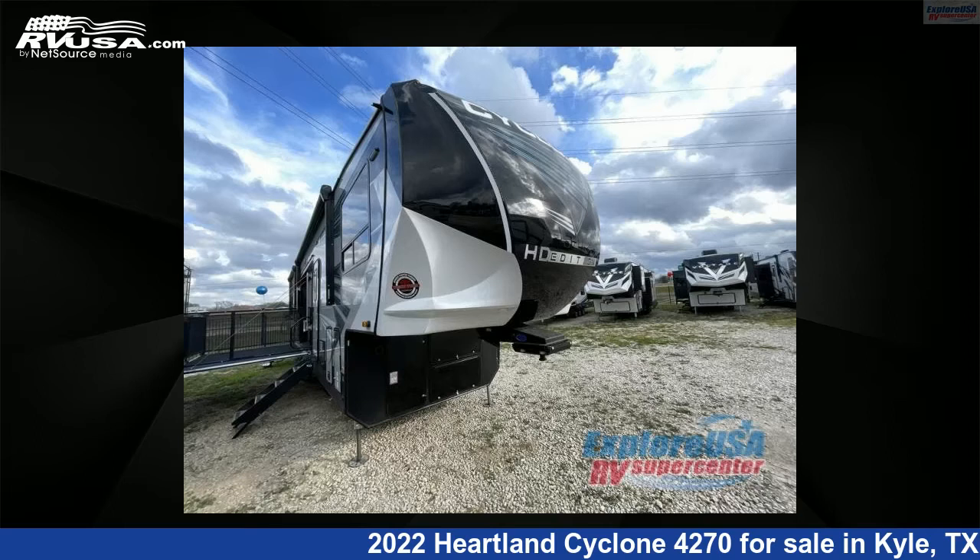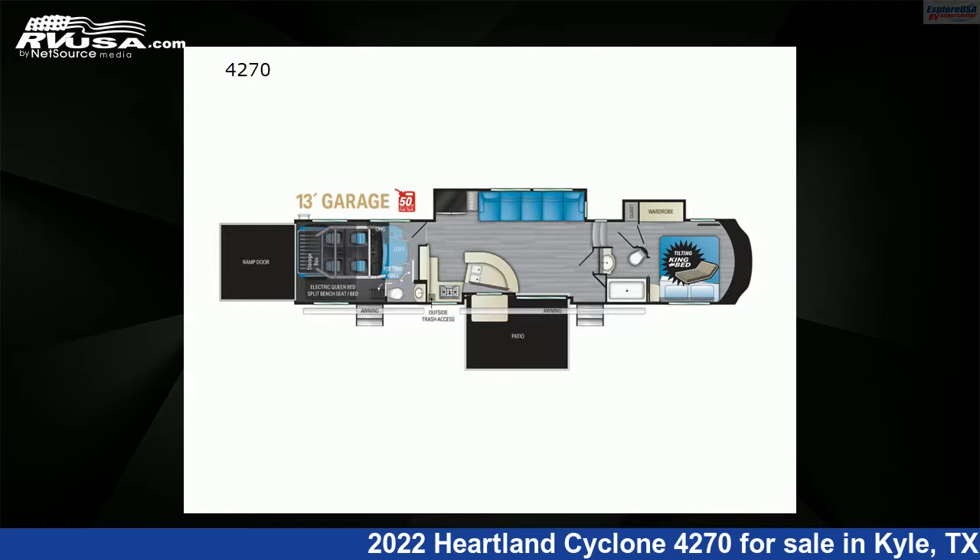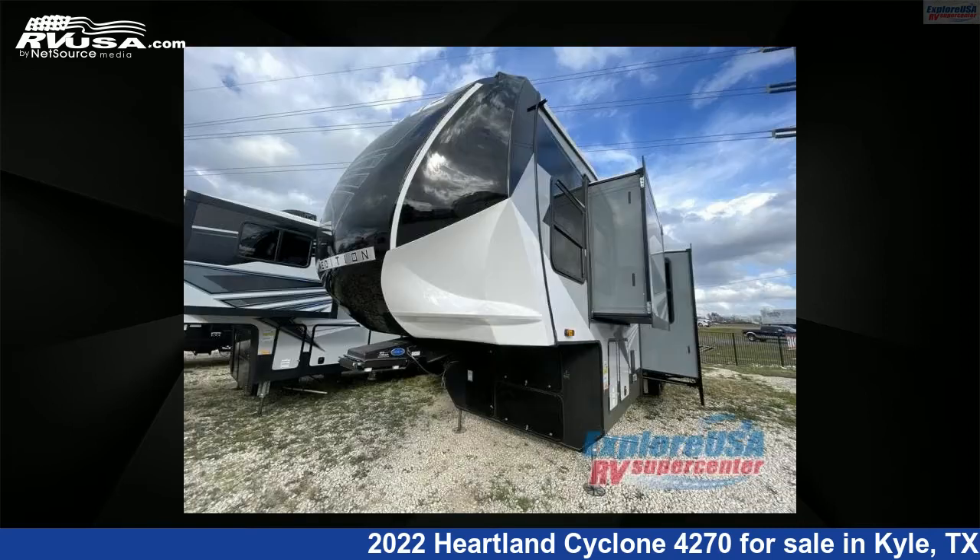This 2022 Heartland Cyclone 4270 is a Toy Hauler RV. It is located in Kyle, Texas 78640 and is offered for sale by Explore USA RV Supercenter, Austin, Texas.